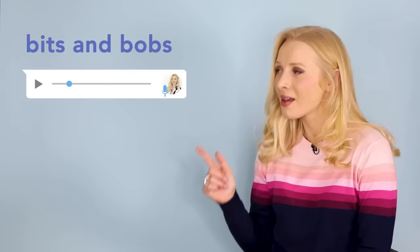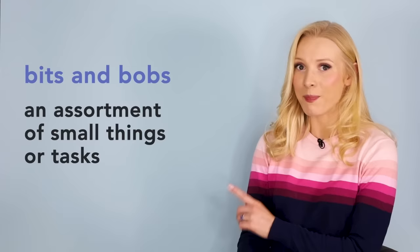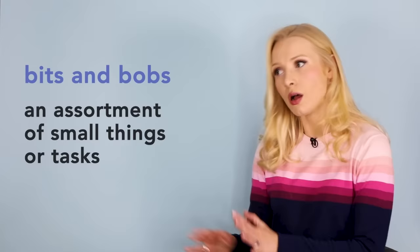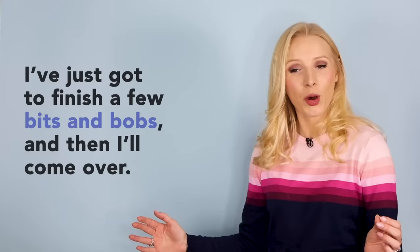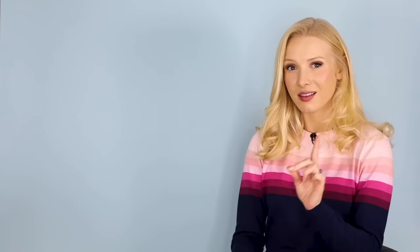The first phrase you might not know is 'bits and bobs.' I said: I finished all the bits and bobs that I had to do today. What are bits and bobs? Are they A, several large tasks; B, several small tasks; or C, some mechanical work? It's B. Bits and bobs means an assortment of small things or small tasks. It can be literal — everyone has a drawer full of bits and bobs in their kitchen. It can also be used to talk about tasks to do, pieces of information, and much more. The beautiful thing about bits and bobs is that it's very vague, so you don't need to tell someone exactly what you're doing.